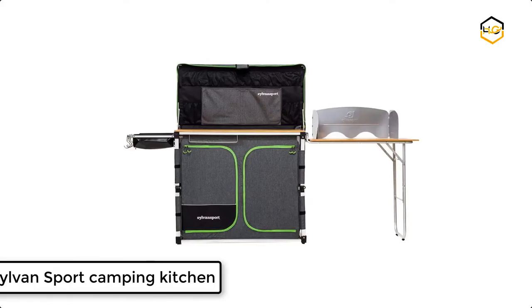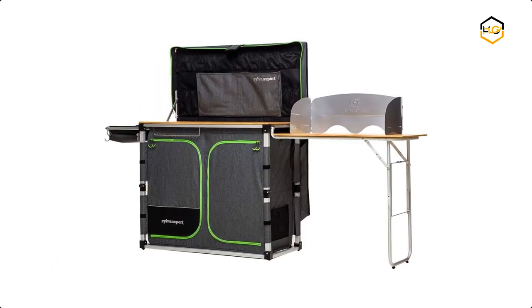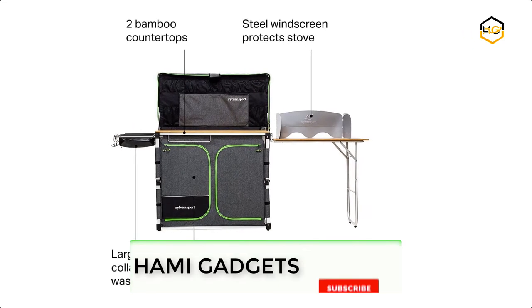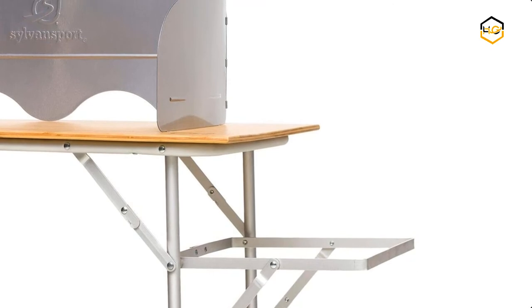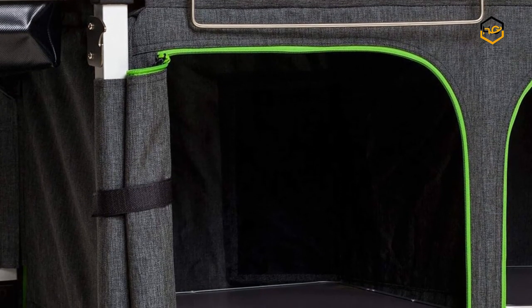At number 3, we have the Sylvan Sport Camping Kitchen. The ultimate camping kitchen with two solid bamboo countertops for outdoor cooking provides 8.8 square feet of prep surface. The integrated nylon carrying case is durable and weather resistant. Designed to be a travel camp kitchen, the DynoMax is the perfect travel companion for your car, van, or camper, and is made with durable, high-quality materials.